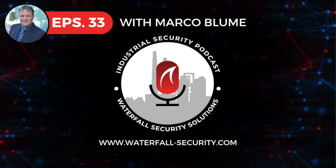The Industrial Security Podcast with Andrew Ginter and Nate Nelson, sponsored by Waterfall Security Solutions. Welcome listeners to the Industrial Security Podcast. My name is Nate Nelson. I'm sitting as usual with Andrew Ginter, the Vice President of Industrial Security at Waterfall Security Solutions. Andrew is going to introduce the subject and guest of today's show.